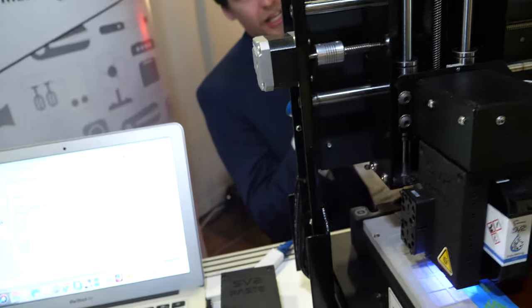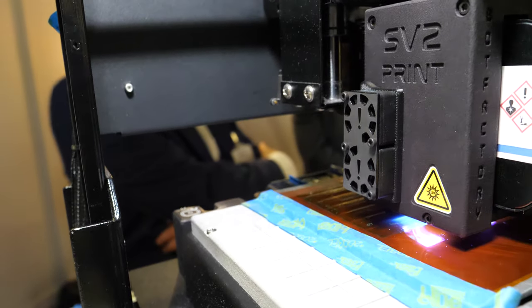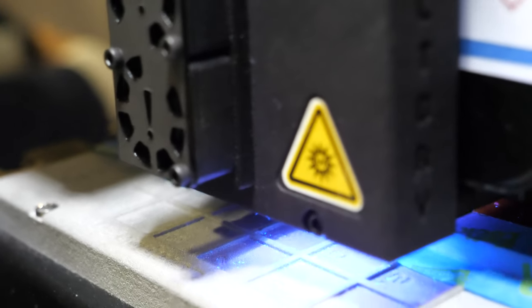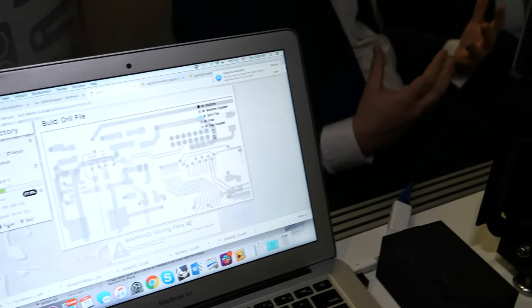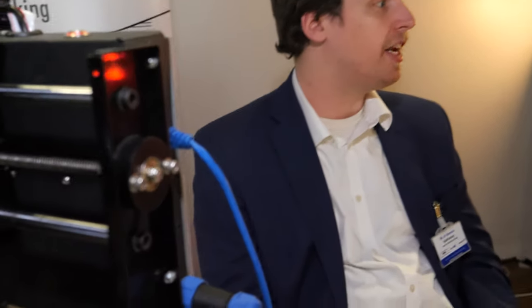Roughly how much does your equipment sell for? We have one main product — this is our SV-2, our new machine — and it goes for $16,000. We're exporting it around the world out of our space in New York City. We also have our earlier product, Squink, which is still for sale for $5,000. The major differences are just really hardware — they both print and assemble boards, but there are differences in tolerance, board quality, and number of layers.